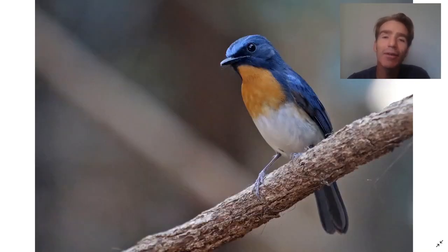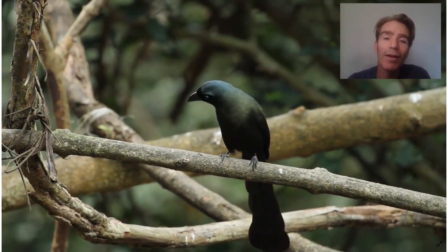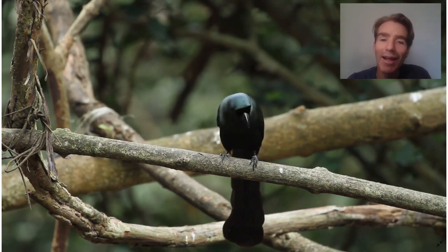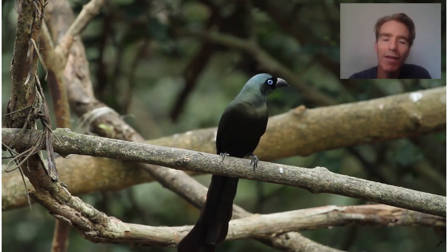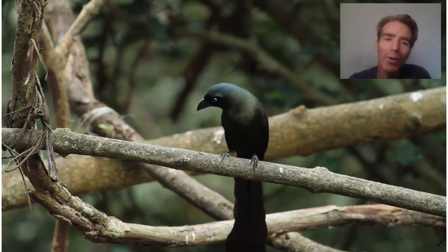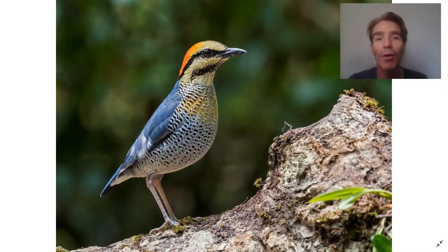A lot of forest flycatchers visit, including several species of blue flycatchers like the Indochinese blue flycatcher. You can also get racket-tailed treepies — people often comment that the book really doesn't do this bird justice; it's got a really beautiful velvety texture on the head and a gorgeous blue eye. One of the big targets is the blue pitta. Pittas are extremely difficult birds to find, and these photographic blinds are a wonderful opportunity to photograph this difficult bird.